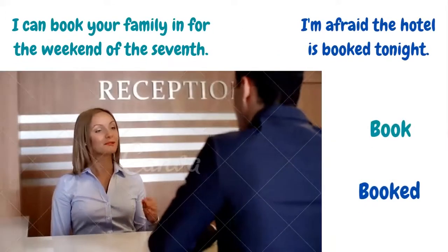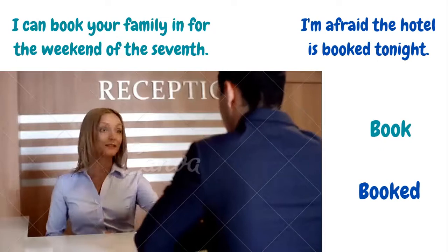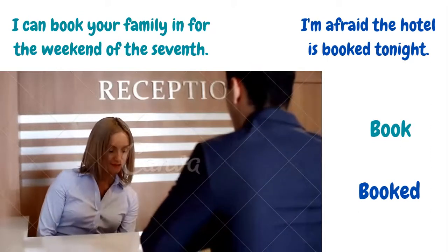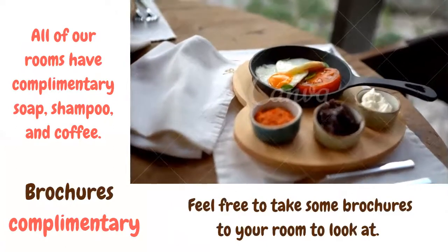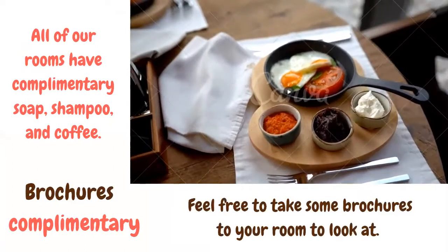I can book your family in for the weekend of the seventh. Book means to arrange to stay in a hotel. I'm afraid the hotel is booked tonight — that means there's no room available. All of our rooms have complimentary soap, shampoo, and coffee. Complimentary means free of charge. Feel free to take some brochures to your room. Brochures are leaflets that give information about the hotel and other tourist places.